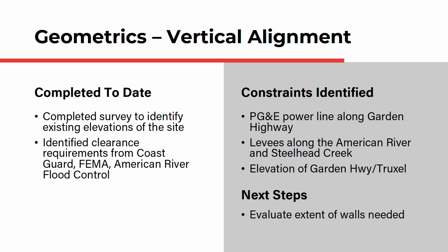The final geometric assessment is the vertical alignment, or the height of the bridge above the ground. The team has completed a survey to identify existing elevations of the site and also identified clearance requirements from the Coast Guard, FEMA, and the American River Flood Control District. The PG&E power line towers along Garden Highway and the levees along the American River and Steelhead Creek are the primary constraints for the bridge height. The next step will be to evaluate the extent of walls needed along Garden Highway.